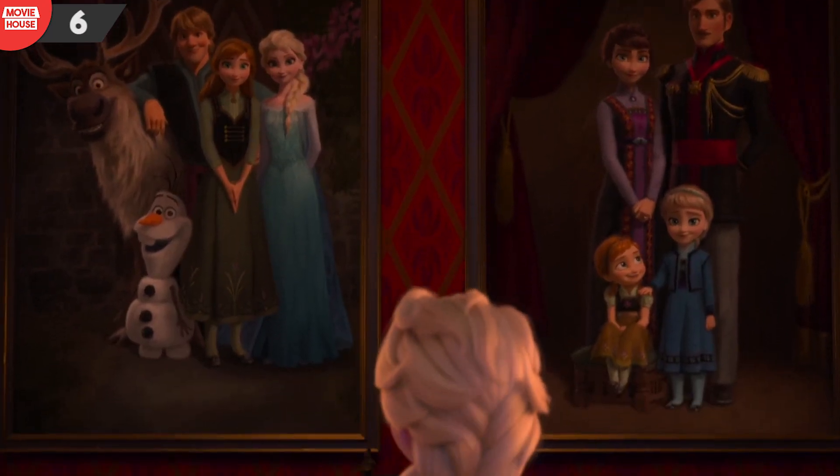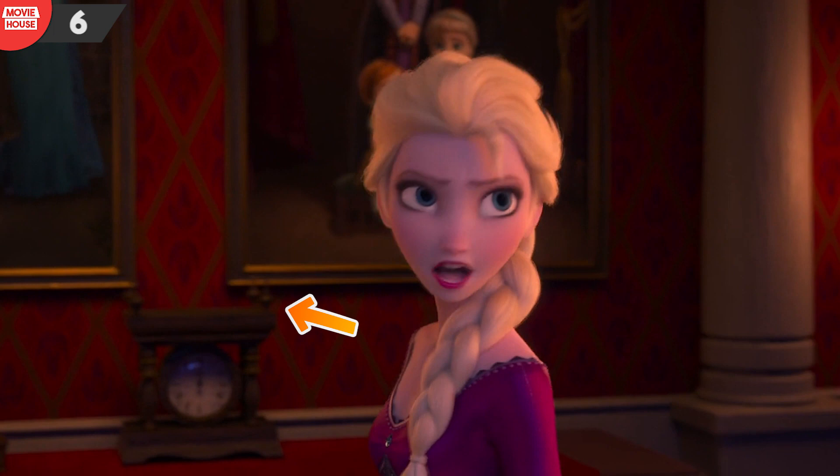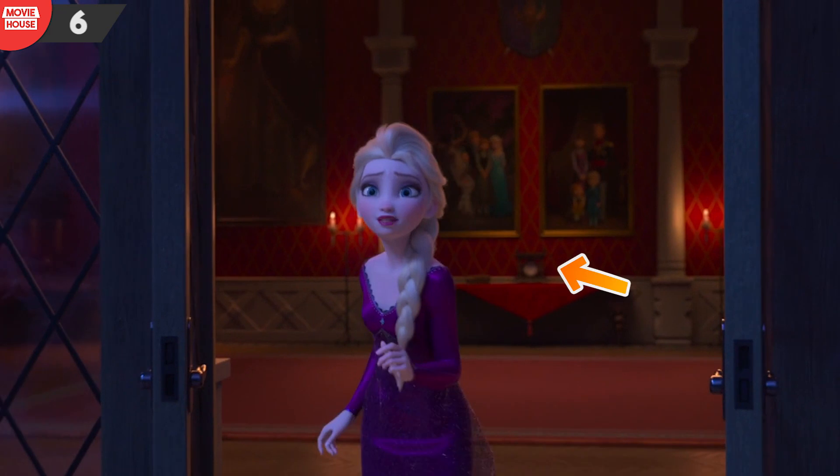Mistake 6: There appear to be a few distancing mistakes in Frozen 2. Over here, notice the distance between the photo frame and the clock. It changes from the angle afar.